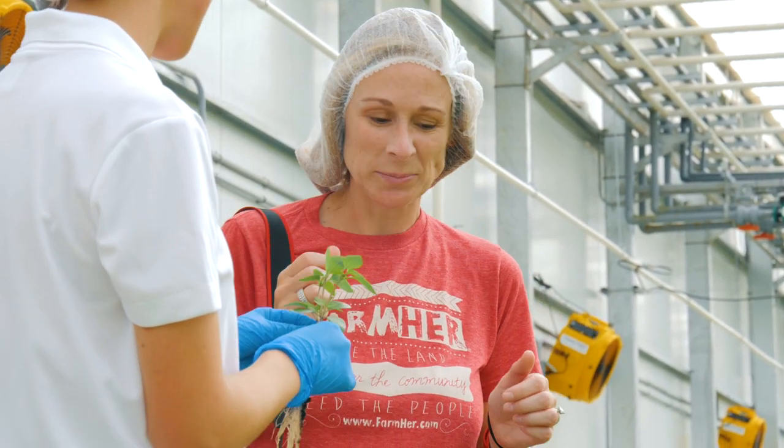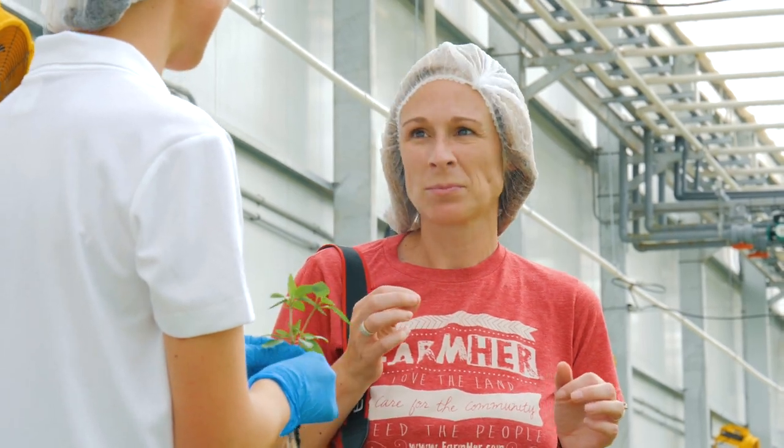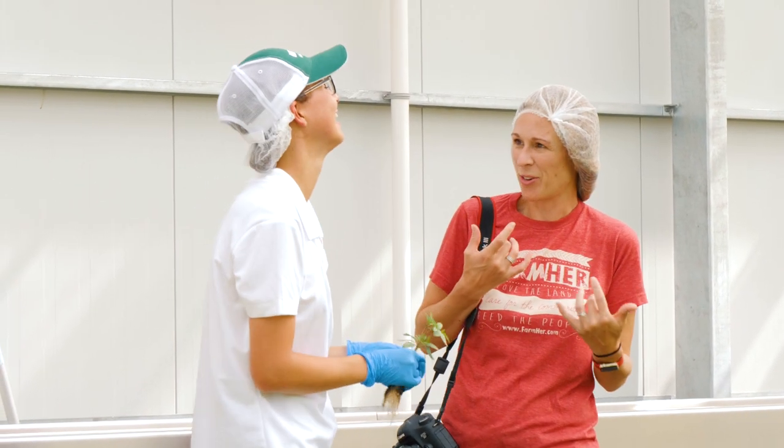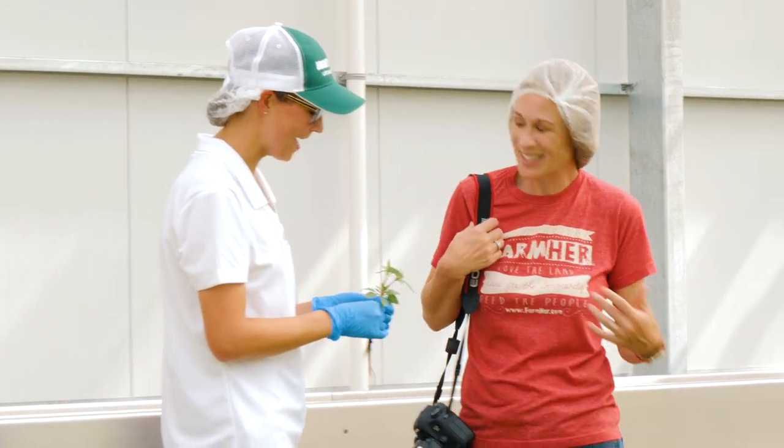Smells like basil. Yes, this is our Thai basil. It's tasty, right? It is tasty. I feel like I'm going to have really fresh breath now. I don't know if that's true or not, but it's very good. Yeah, absolutely.